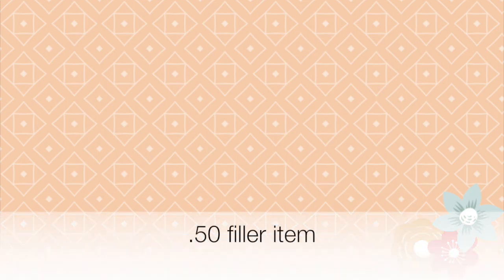The last thing you'll need for this scenario is a 50 cent filler item — go ahead and select anything from the store that costs around 50 cents.